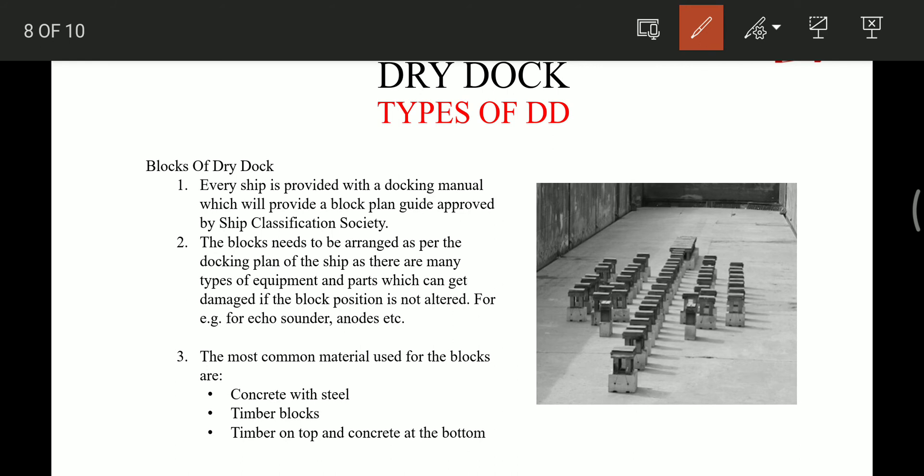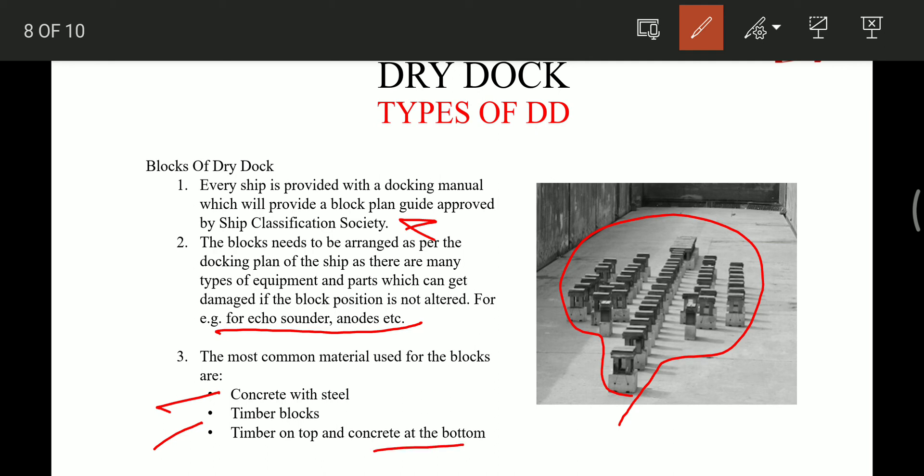Now let's look at the blocks on which the ship rests after the water is pumped out. Every ship is provided with a docking manual which includes a docking plan approved by the classification society. The blocks must be arranged as per the docking plan, as equipment like the echo sounder and anodes can get damaged if the blocking position is incorrect. The common material used is concrete with steel, timber blocks — timber on top and concrete at the bottom.